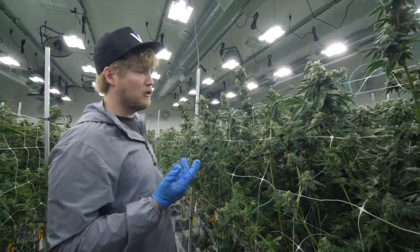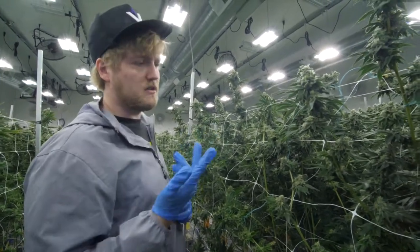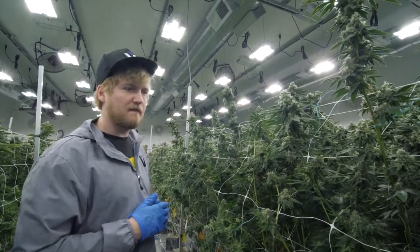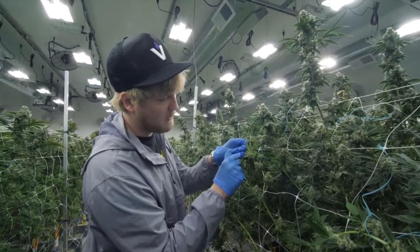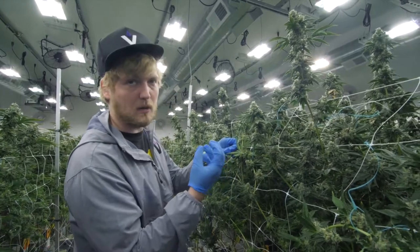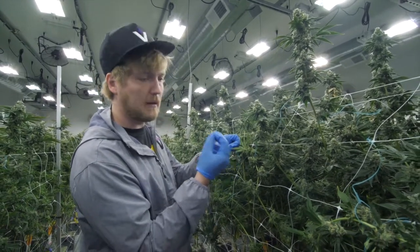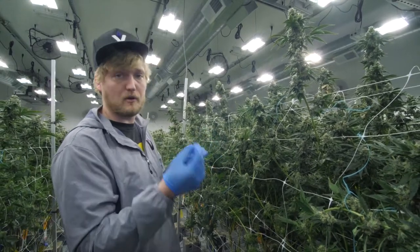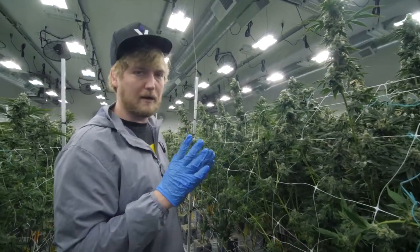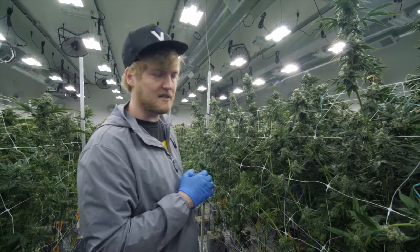I'm looking for spider mites, russet mites, thrips, aphids. Typically when I look at the bottoms of the leaves, that's what I'm looking for. If there were spider mites, you would see them pop up like salt and pepper — the black pepper is the spider mite and the white salt would be their eggs. Luckily all the plants are looking good and we don't have any infestation issues.